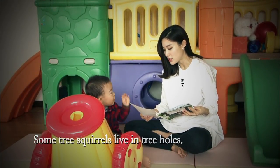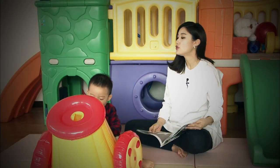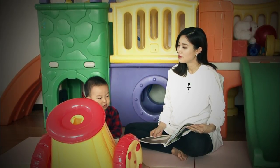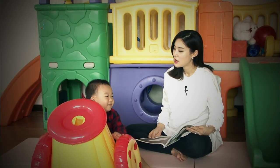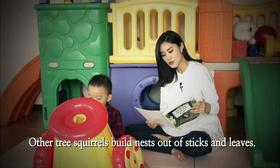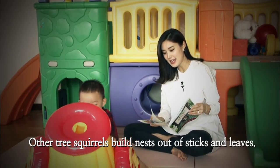Other tree squirrels... Squirrels eat. What do they eat? Other tree squirrels build nests out of sticks and leaves.